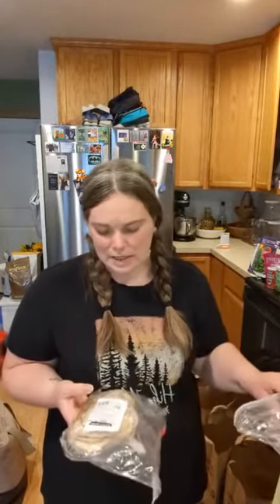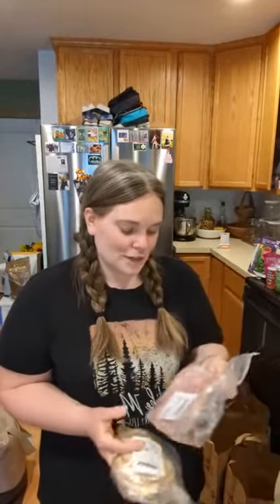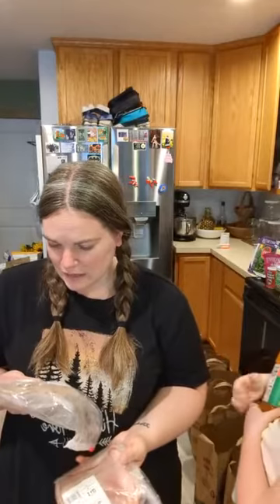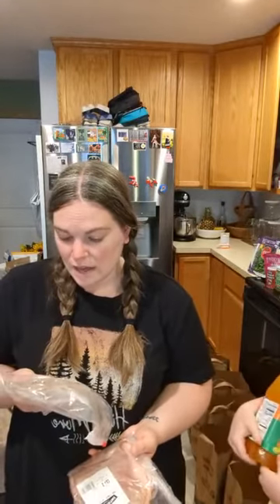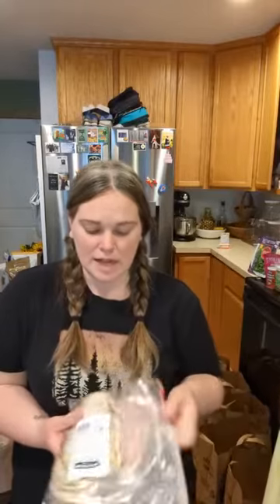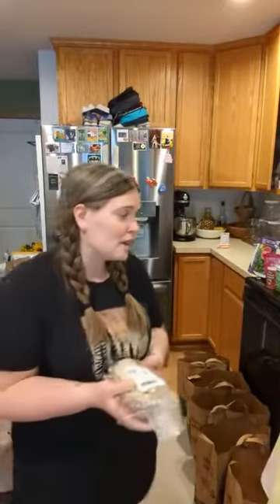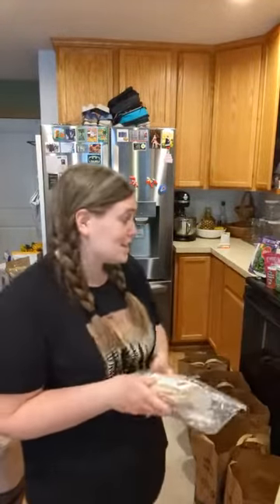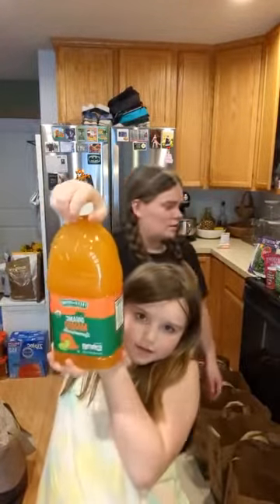I picked up two things of deli meat. Fresh Thyme has a really good deli. I got a half pound of their Fresh Thyme honey ham — nitrate free — and Boar's Head teriyaki chicken. My husband can make sandwiches if we don't have leftovers, or we can put it on top of a salad. Both smell really good.